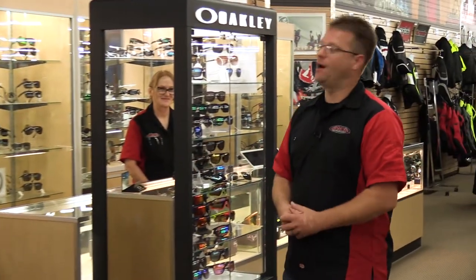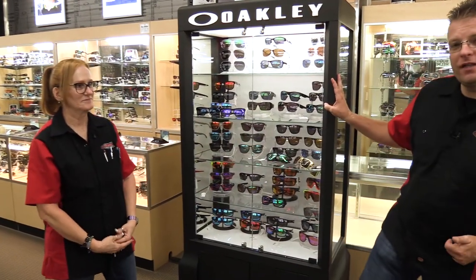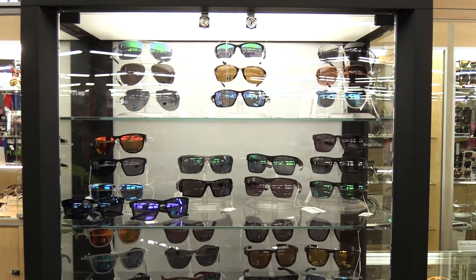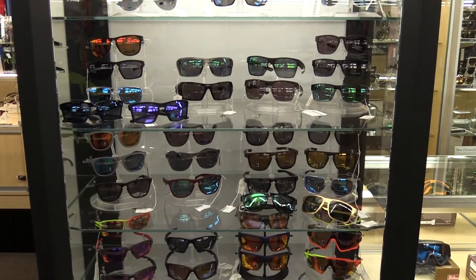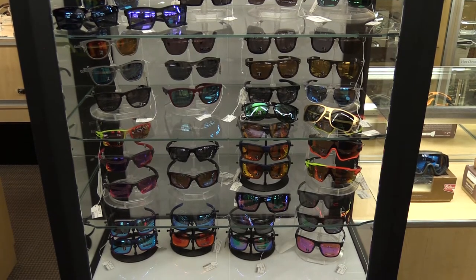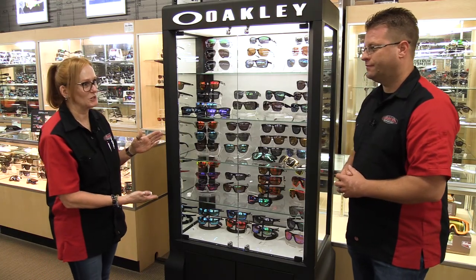Now before we go, there's another special case over here that I want to inform you about. This right here is the Oakley case. So this sunglasses display is very unique — typically Oakley sunglasses are sold at full MSRP with zero discount. In this case we have some special discounts that are quite substantial. I cannot reveal the amount of the discount, but I can tell you they're substantial. These are the last of these glasses; once they're sold they're sold. So if you come in and you see something, don't hesitate to buy it because you don't know if it'll be here the next time you come in.